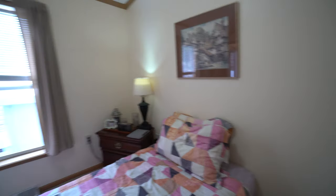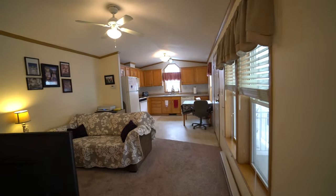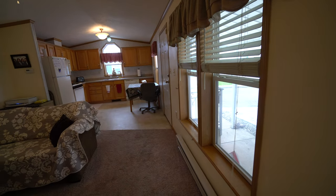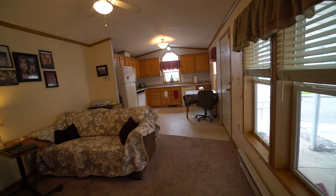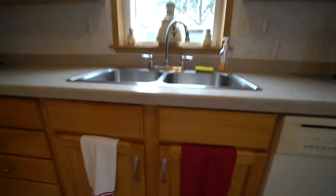This house is going to be perfect for the right person. We're looking forward to seeing who that person will be. Go to our website — it's myhomeincarteret.com. This is a manufactured home community, a land lease community. So you own the house and you pay a monthly fee to rent the land. That includes your water, sewer, and garbage pickup.